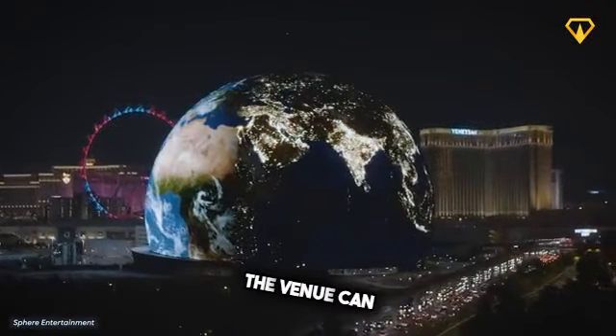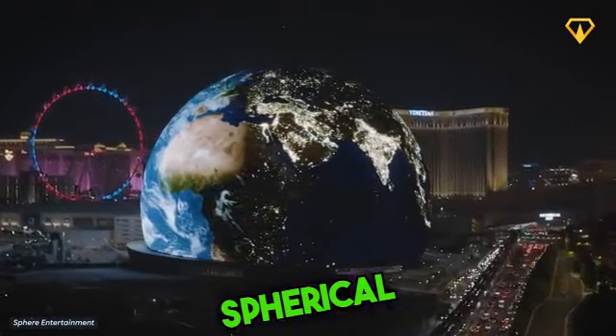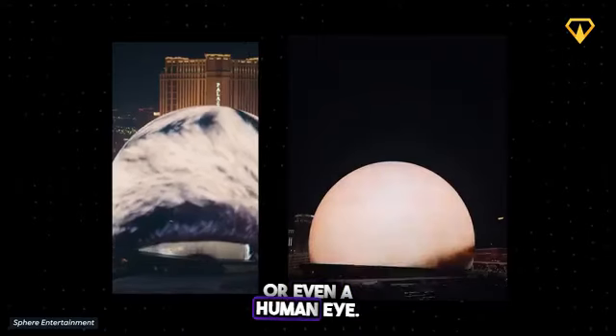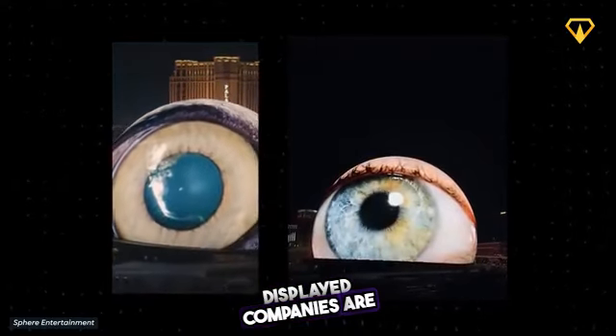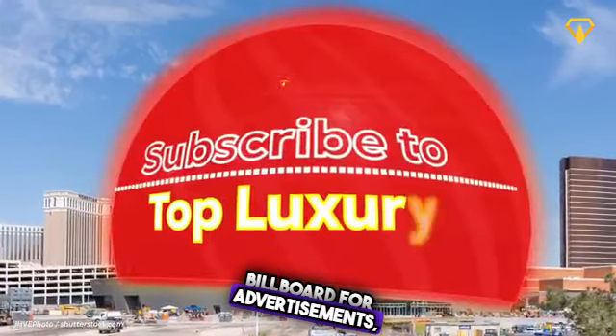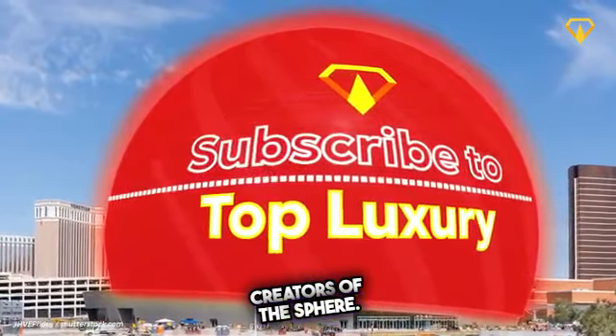With a screen wrapping around the entire structure, the venue can be transformed into absolutely anything you can think of. Spherical objects such as the moon, a basketball, or even a human eye are just some of the things that have already been displayed. Companies are even eyeing the possibility of using the display as one giant billboard for advertisements, which is a huge opportunity for both advertisers and the creators of the sphere.